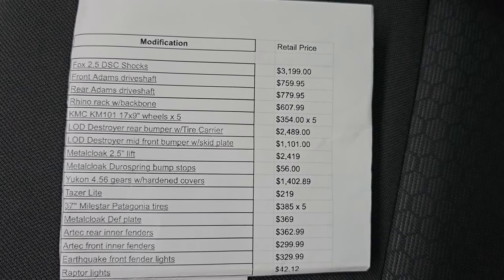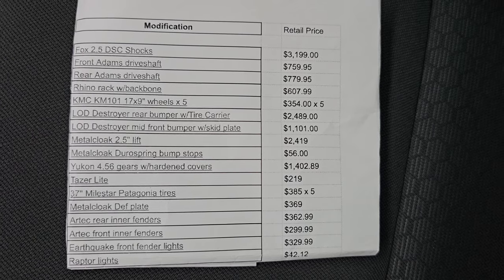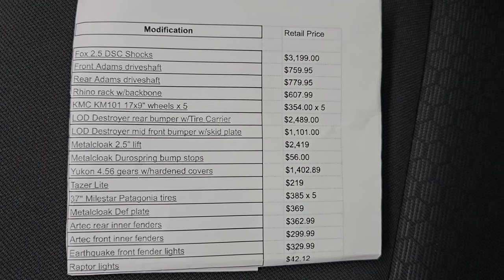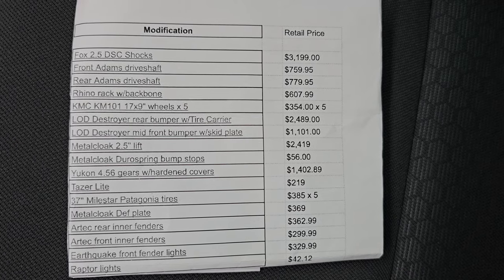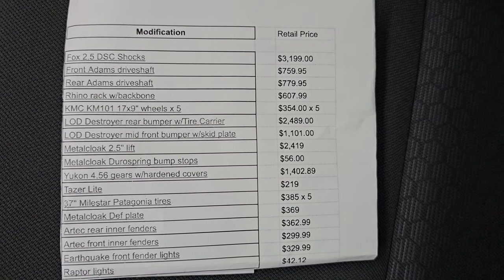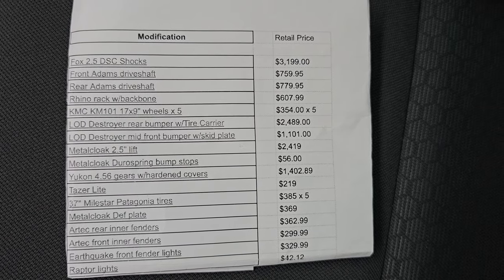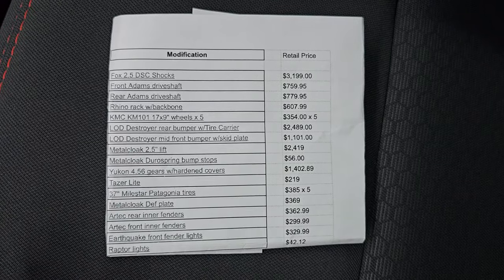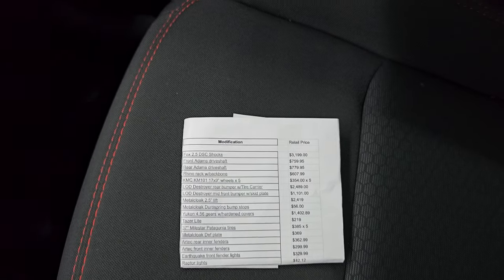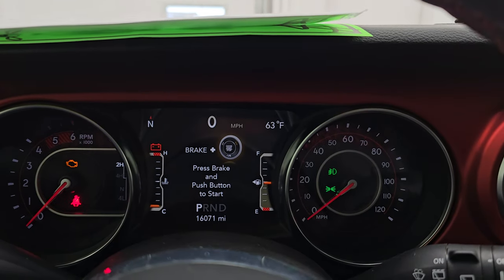Here is the modification list that the customer gave us with the prices he paid — feel free to pause this and check it out. Everything on this list is on the vehicle, so I have confidence in it because this comes right from the previous owner. Adding everything up — tires, wheels, and all the mods — it came to about $17,778 total.